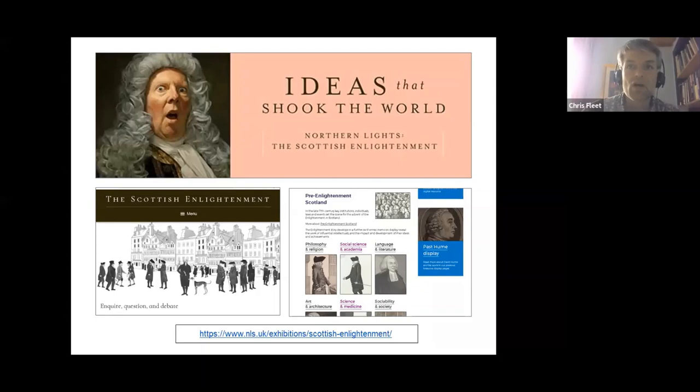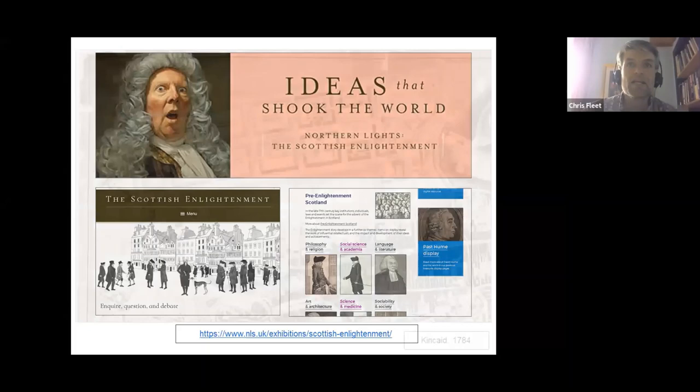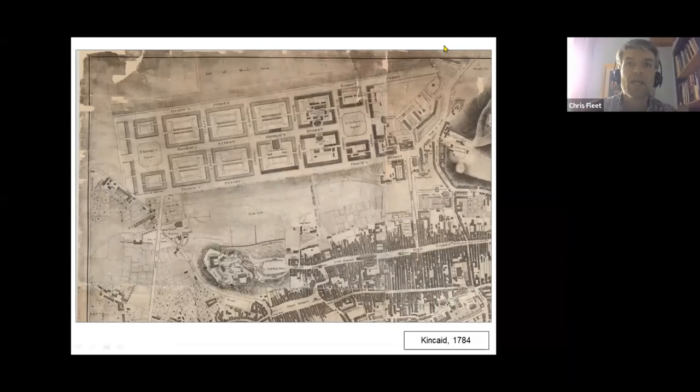Maps, of course, provide many insights into the development of Enlightenment Edinburgh. At an immediate level, they provide a detailed, graphic portrayal of the city's development.